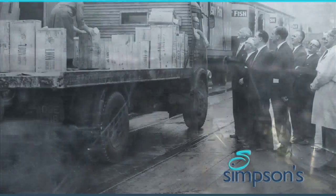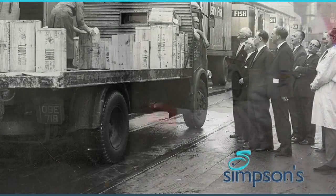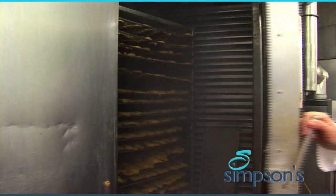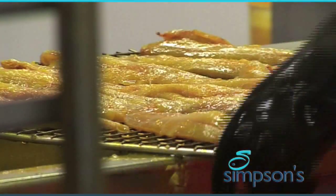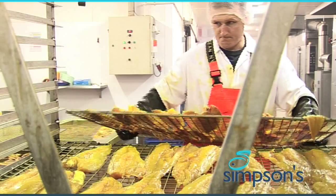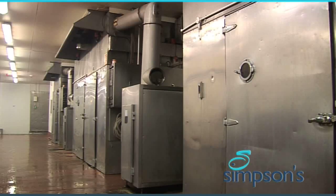Smoke from coal-fired steam trawlers used to mingle with that from the steam trains on the tracks alongside Hull Fish Dock. But in the surrounding streets there was a different kind of smoke — a softer wood smoke from 50 oak-fuelled smoke houses. The port had the biggest fish curing industry in Britain. It smoked herring, codling and haddock, sold in home and export markets.